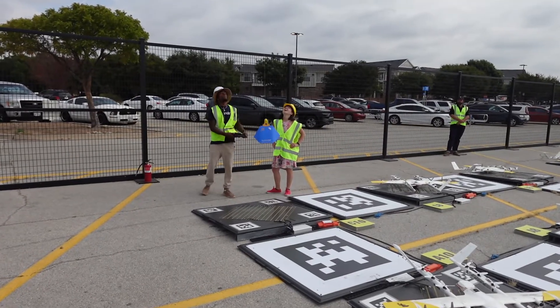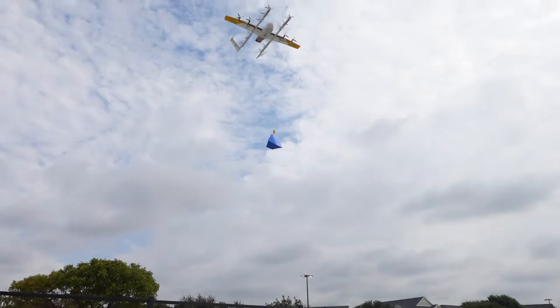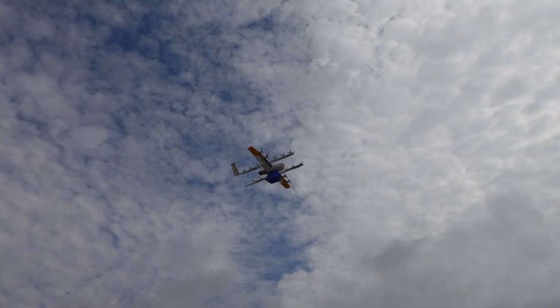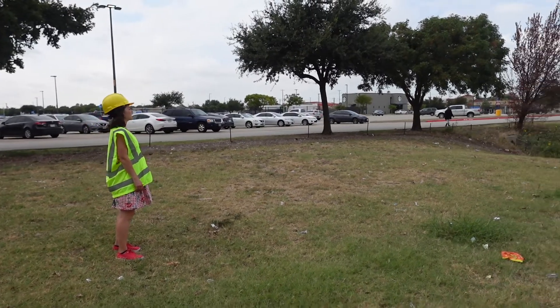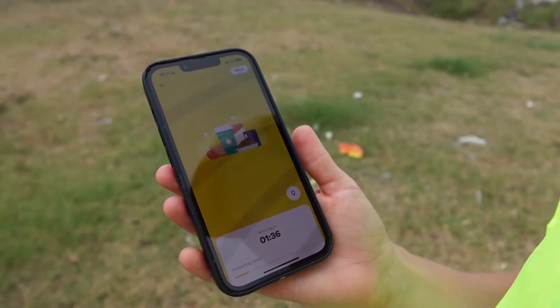As of now, the drones will actually fly as far as 12 miles round trip. That means they're flying well outside of the operator's line of sight, which is possible through a coveted FAA approval. For practical reasons of shooting this video, I set my order pretty close by. We're about a minute and 35 seconds out from our first drone delivery.